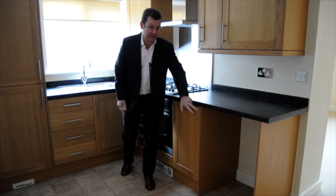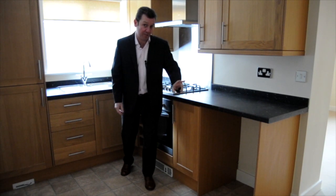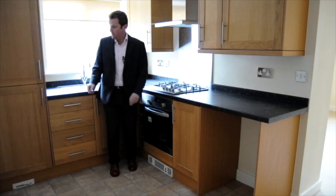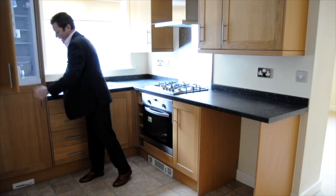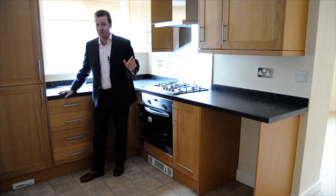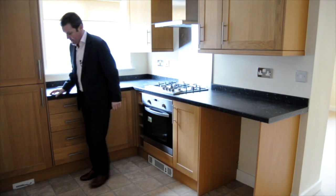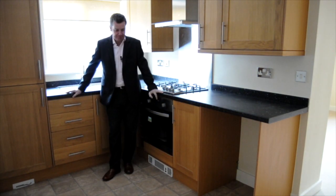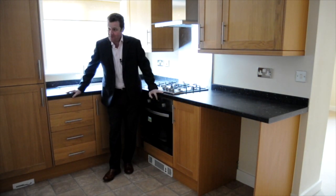In there will be a dishwasher — not fitted yet but the developer is providing one. There's a gas hob, an electric oven, and a fridge with a freezer below. Something very clever is the vacuum system that's connected to all these apartments — I'll show you one of those later.